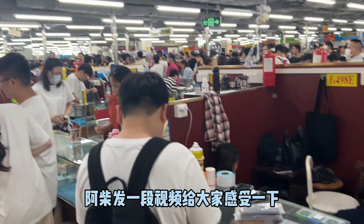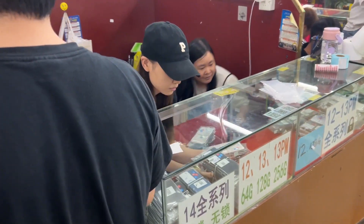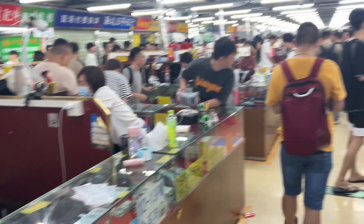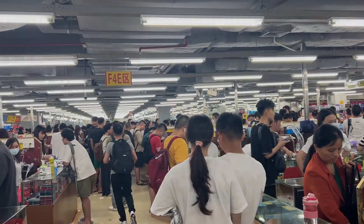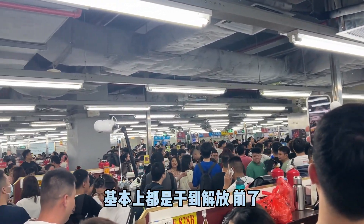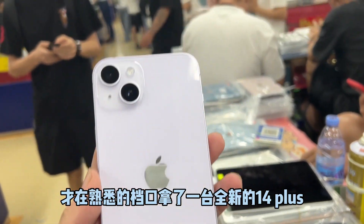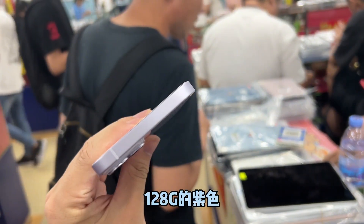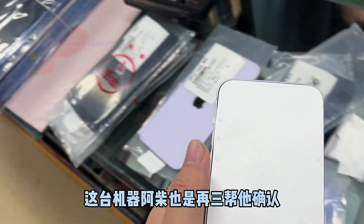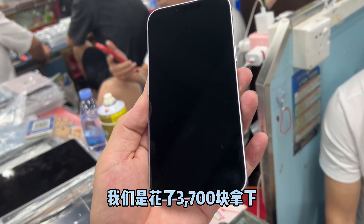I'll show you a video. This machine is confirmed by Akai — it's a non-activated machine. We spent 3,700 yuan to get it. What do you think of the cost performance?